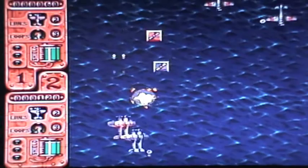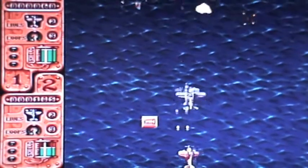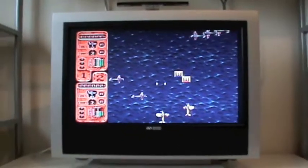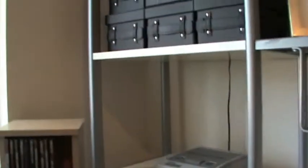Hey Retro fans, Satchman2000 here again with a new video — actually it's not really a new video, it's a better definition tour of my retro room. I got a new video camera for my birthday, so I thought I'd give you a tour again of my room, but this time you might actually be able to see things.